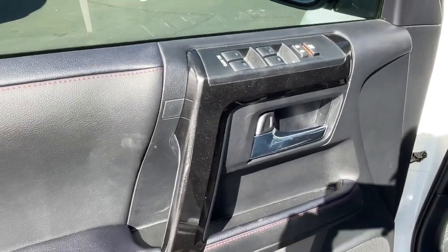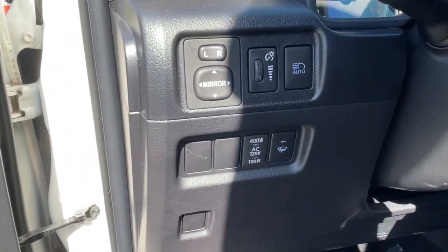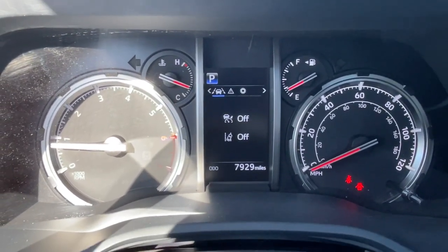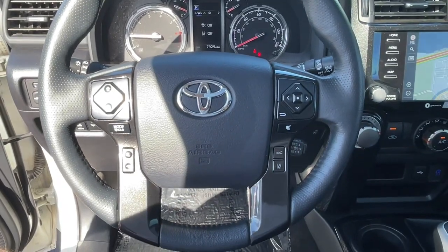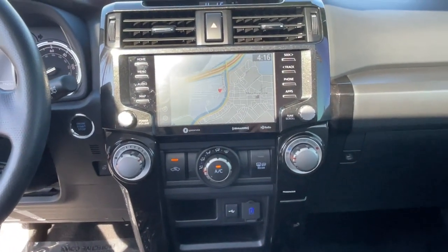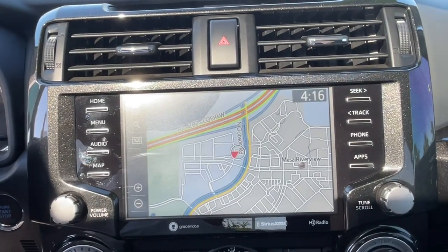These are just some of the great options this vehicle comes with: pre-collision system, intelligent auto on-off high beams, lane departure warning, navigation system, keyless entry, four-wheel drive, fog lamps, adaptive cruise control, keyless start, and power passenger seat.